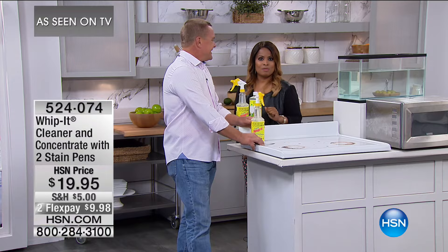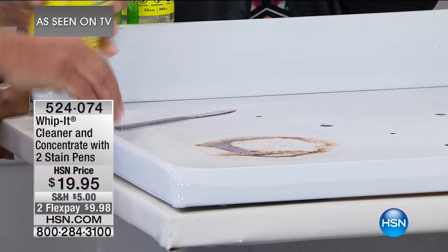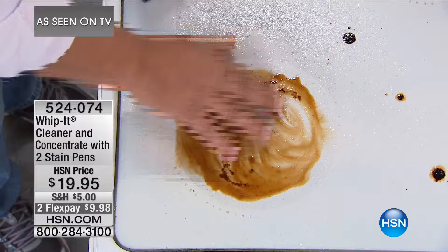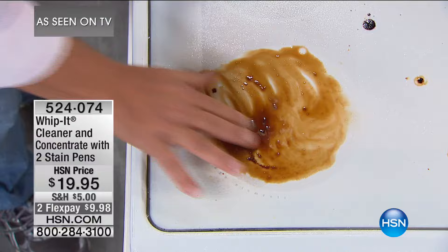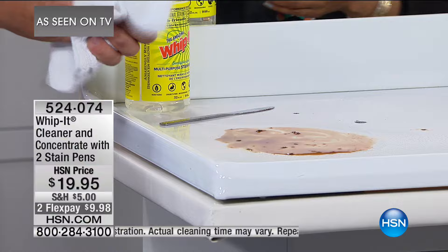This is John Florell, one of our home experts. We're offering the Whippet — this is the only airing today. It's a glass-top stove with burned-on gravy, and look how Whippet immediately starts to break it down on contact. Notice I'm not wearing rubber gloves — it's non-toxic, non-caustic. There are no abrasives in Whippet, so you don't have to worry about toxic chemicals. It does a great job breaking down grease and grime without chemical residue.